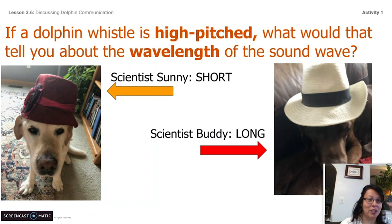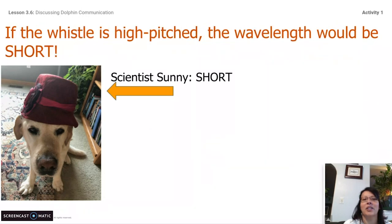Here is question number one. If a dolphin whistle is high-pitched, what would that tell you about the wavelength of the sound wave? Would it be short, like Scientist Sunny says, or would it be long, like Scientist Buddy says? Scientist Sunny is correct — it is short. So remember, if the whistle is high-pitched, the wavelength is going to be short.